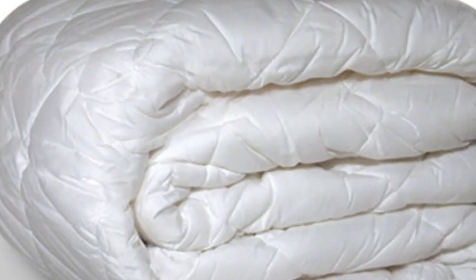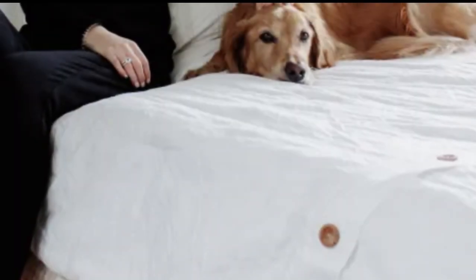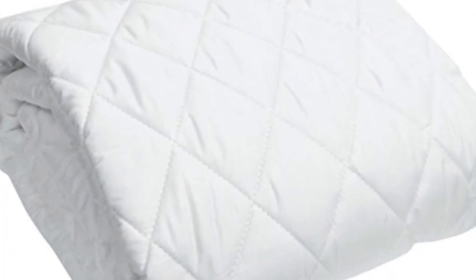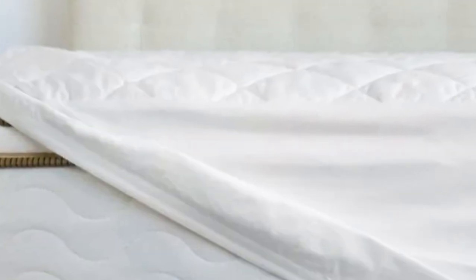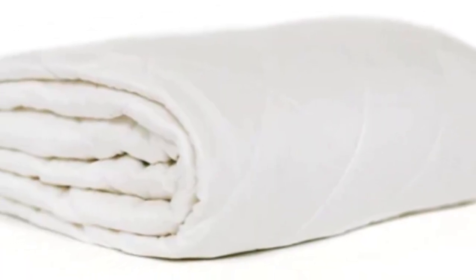The pad is available in twin, queen, king, and California king sizes, and fits mattresses up to 20 inches deep. It has a strong elastic band to help keep it in place. To preserve its structural integrity and soft feel, it should be machine-washed on the delicate setting. Cozy Earth offers free shipping and returns for U.S. orders, and the bamboo mattress pad is backed by a 100-night trial and a 10-year warranty.